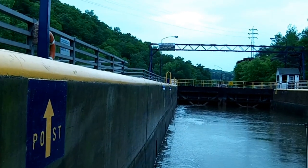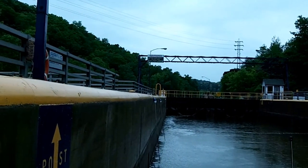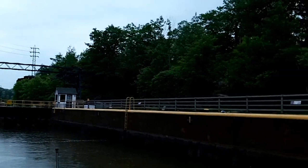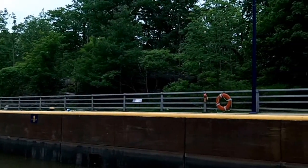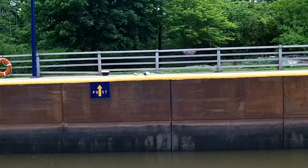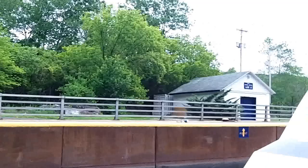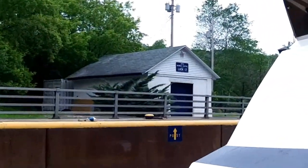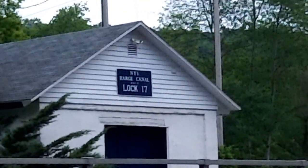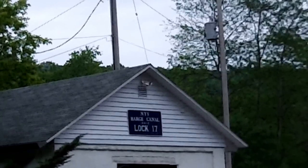Getting closer to the top now. I can actually see over the top of the wall. You can see we probably still have another five feet to go. I don't know if you can read that on the building, but it says New York State Barge Canal, Erie, Lock 17.